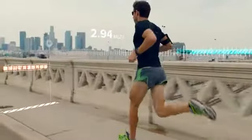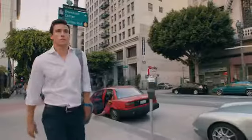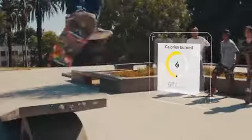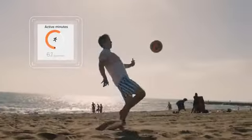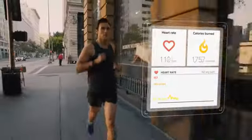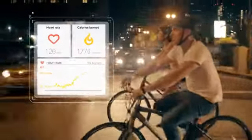anywhere. See your efforts in action with real-time run stats, and view incoming calls with caller ID. Maintain your intensity, maximize calorie burn, and make the most of workouts to push your fitness further.